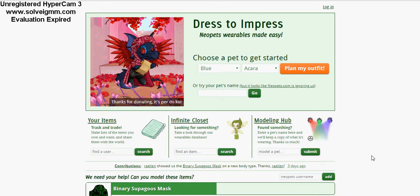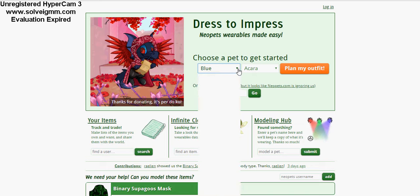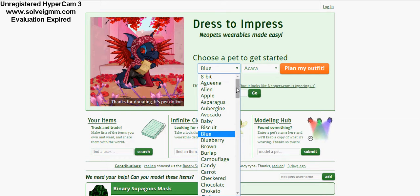Hi everyone, I'm back and I'm here to do something a little bit different with you guys today. We're not on the official Neopets site — we are actually on a site called Dress to Impress. This is basically a fun way to customize a Neopet however you want them to look. You can choose different colors and species, and you can plan an outfit. You can also customize with your actual pet by typing the name in. But just for fun, we're gonna start with a completely random pet.